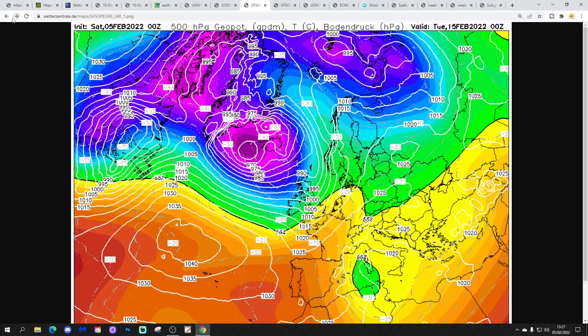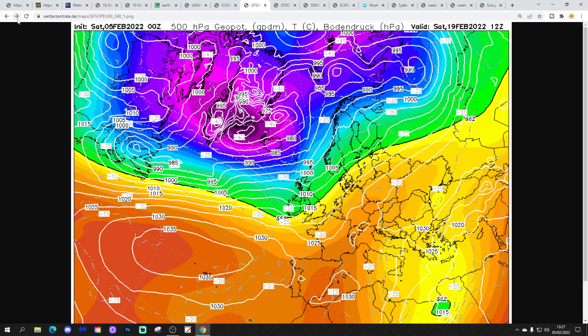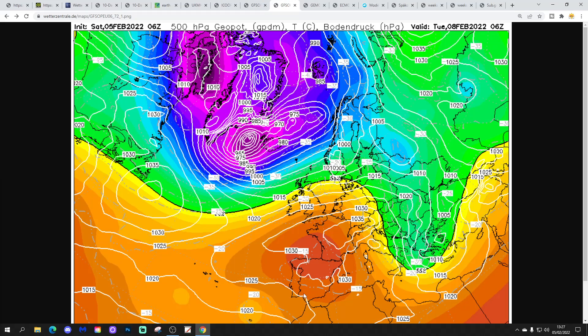Beyond that, more low pressure up to day 10 with a feature coming in off the Atlantic, bringing further wet and windy weather. In the more extended range, the GFS midnight run builds up high pressure to the south, turning us drier but also milder. We're back into relatively flat westerlies by the end of the run, which gets to the 21st of February - back into milder, wetter and windier weather then.